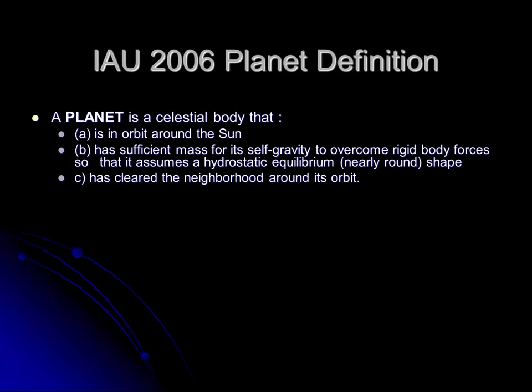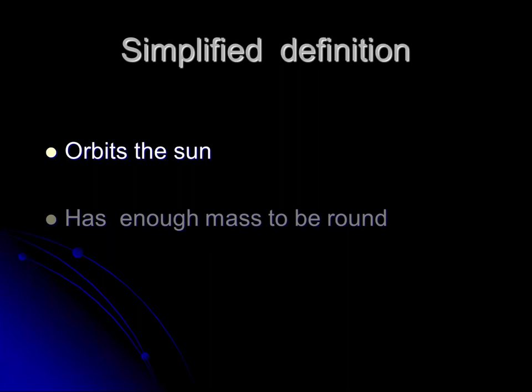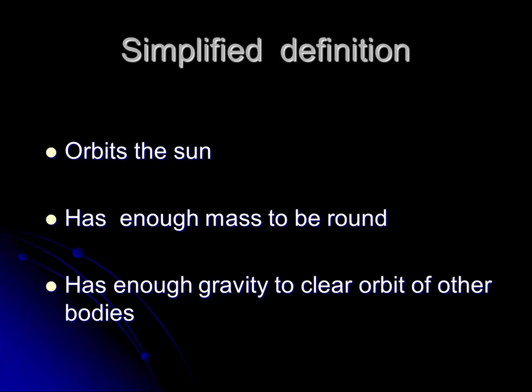It was not until 2006, at a meeting of the International Astronomical Union, that we finally developed a definition for the word planet. A planet is a celestial body that is in orbit of the sun, has sufficient mass for its self-gravity to overcome rigid body forces so that it assumes hydrostatic equilibrium, and has cleared the neighborhood around its orbit. They also described dwarf planets and small solar system bodies. To simplify: Does the object orbit the sun? Does it have enough mass to be round? Does it have enough gravity to clear its orbit of other bodies? If yes to all three, the object is considered a planet.